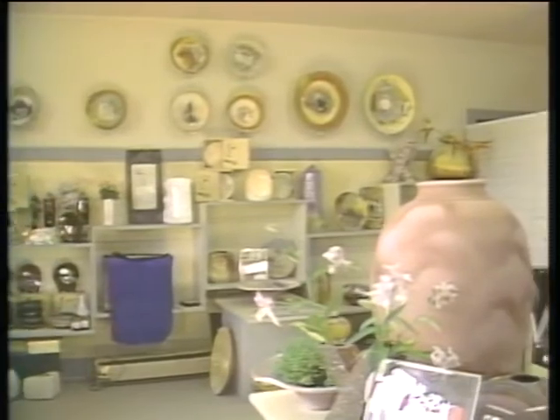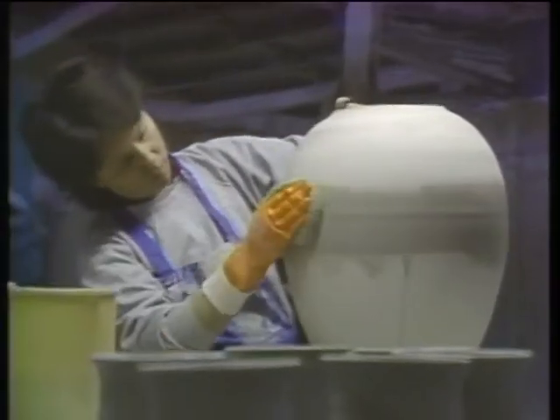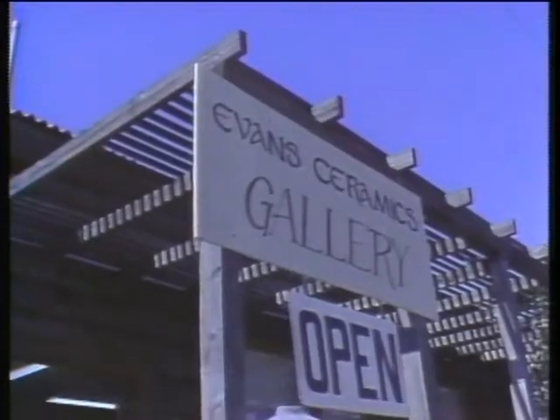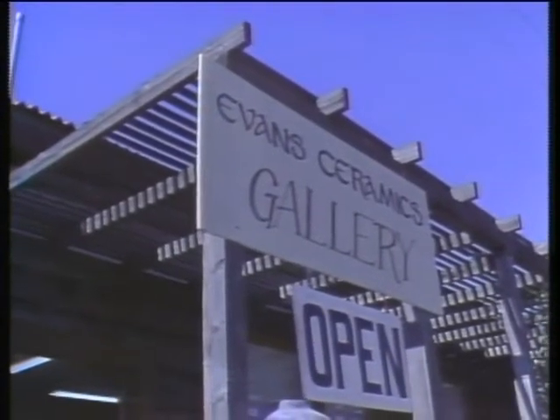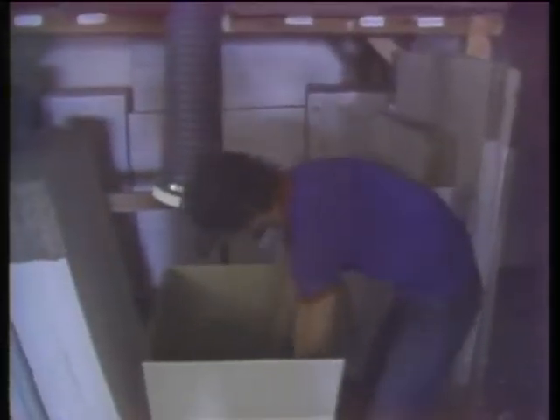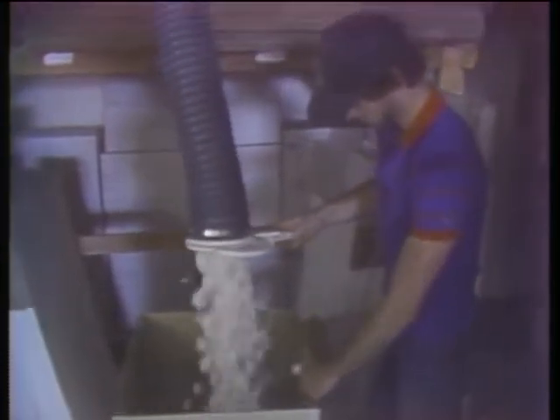A pottery-making operation specializing in Japanese raku technique may be the last place most people would expect to find computers. But Evans Ceramics in remote Healdsburg, California, is indeed such a place, thanks to the diligence of Leslie Airy, the bookkeeper. Evans Ceramics employs 25 people and ships some $100,000 worth of fine ceramics each month. That's a lot of bookkeeping.